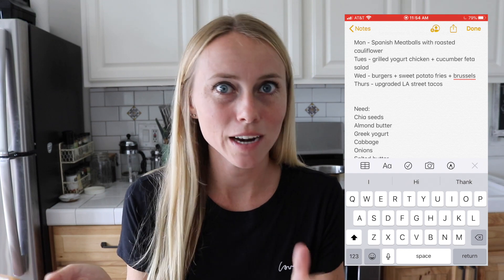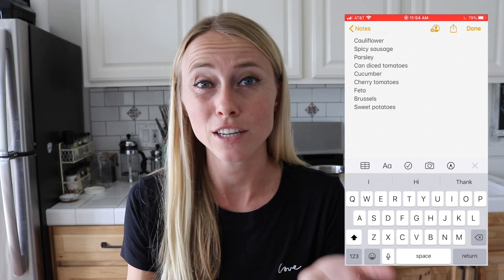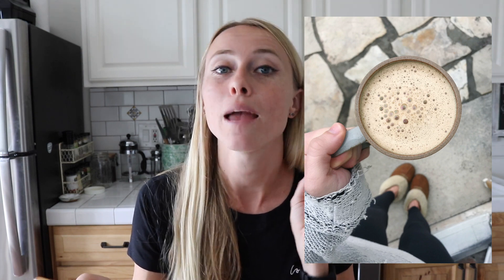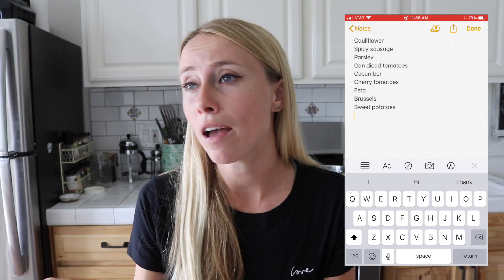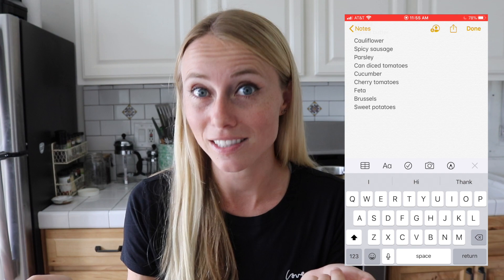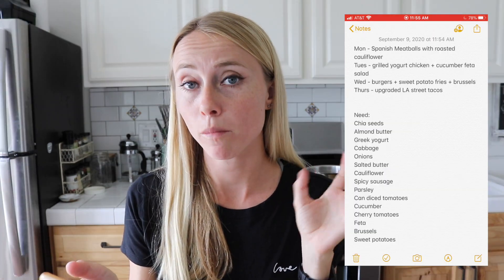There are also additional pantry items to keep on hand. I order my coffee through Purity Coffee — it's mold-free, linked in the description below. Since I have keto coffee each morning, I need to make sure I have coconut oil and butter. I have a massive container of coconut oil in my pantry, and I buy butter about every two weeks. I still have a couple sticks of grass-fed butter in the fridge, so I don't need to add that either. Now that I have everything planned, I can shop.